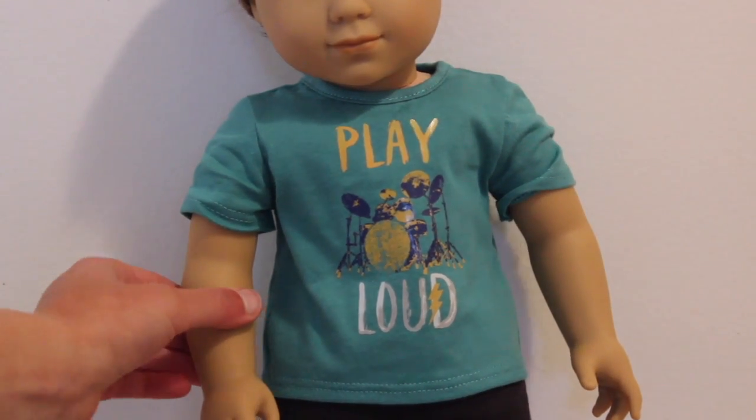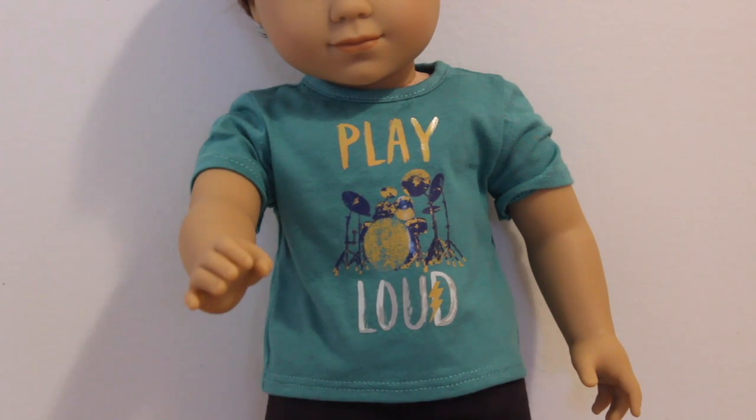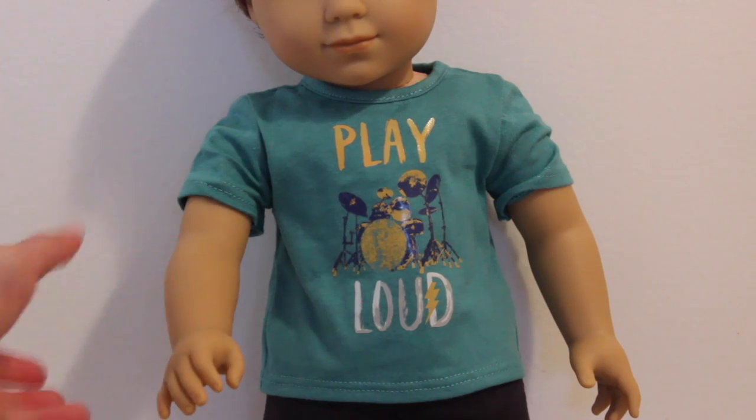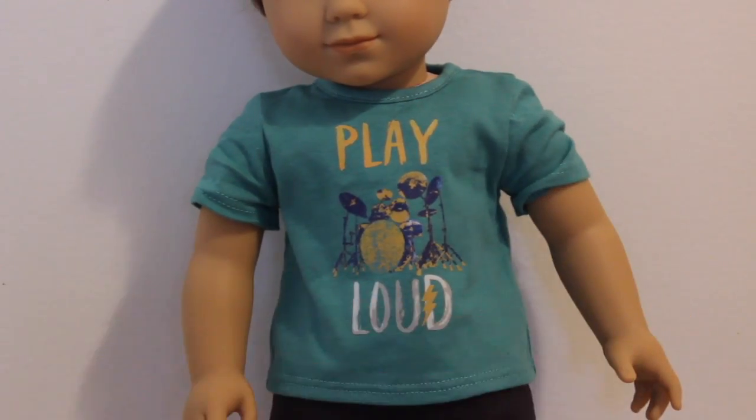His arms are not squishy either, but of course he has their new hand mold, so he can hold a guitar pick right here and his drumstick. They are the same as Teddy's.